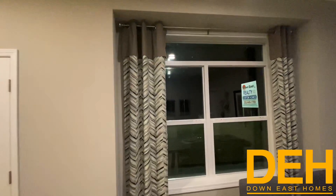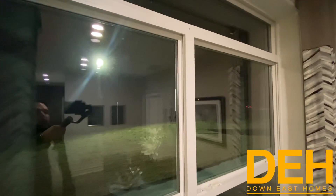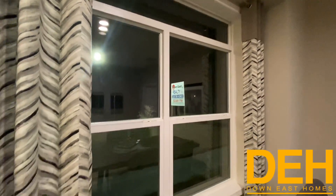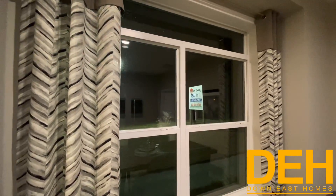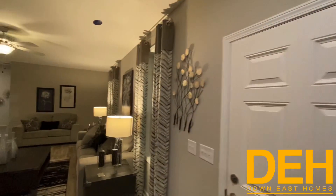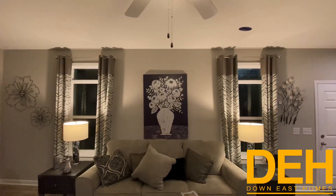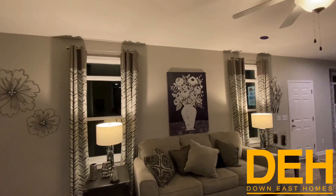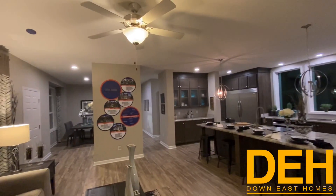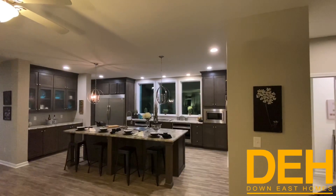On this home we have transom windows that are connected — all one piece — and they're connected to the double windows here in the dining room. With nine-foot ceilings, those transoms really let in a ton of natural light. The transoms run across the whole front of the home, including in the living room on both windows. At night we've got so many LED lights that if you're having a dinner party there is plenty of light. The LED can lights in the ceiling really set off the kitchen.